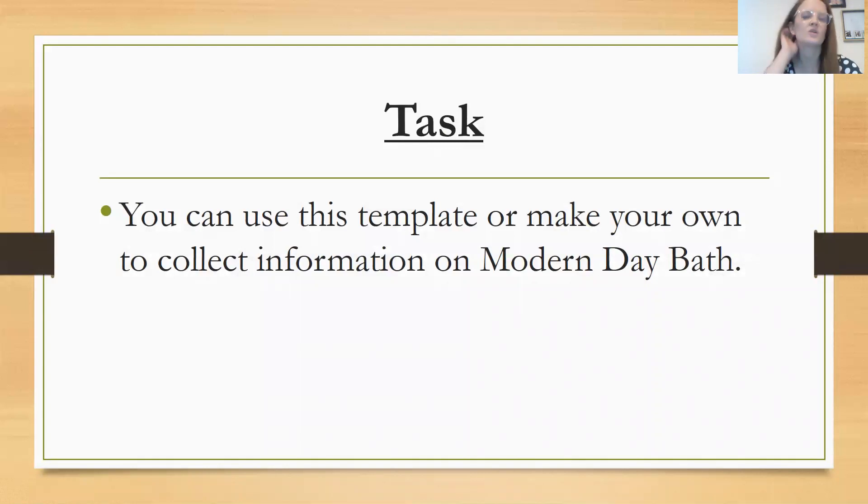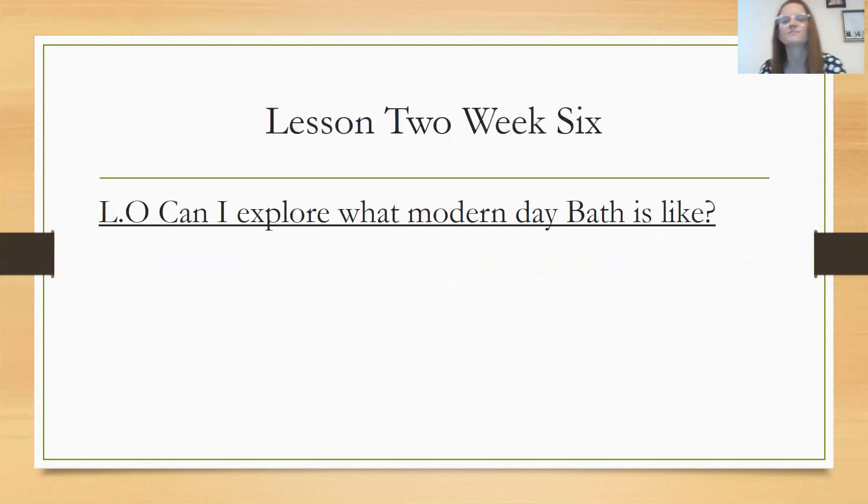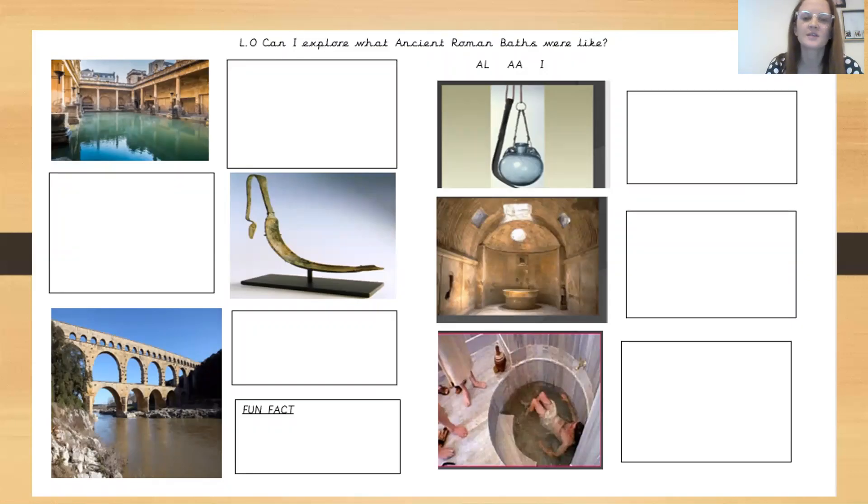Use this template or make your own to collect information on the ancient Roman baths — the things we've just spoken about. You've explored what life was like, what each room was for, what they did there, and how the water got there. Complete this task sheet either as it is if you're able to print it, or create your own with subheadings for each of the topics. Don't forget to share your work with us on Tapestry — please make sure it is uploaded by 4pm this afternoon. Thank you so much for watching.